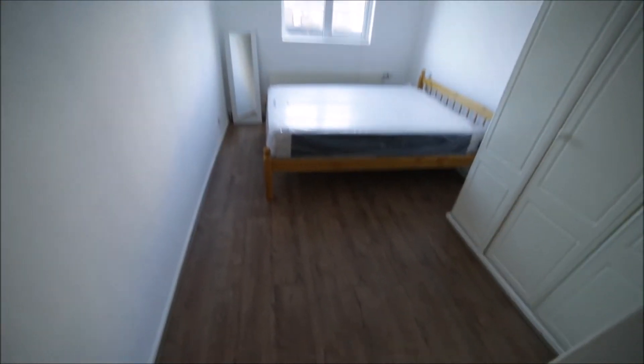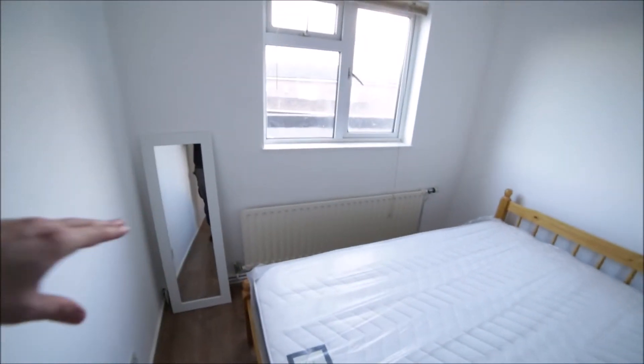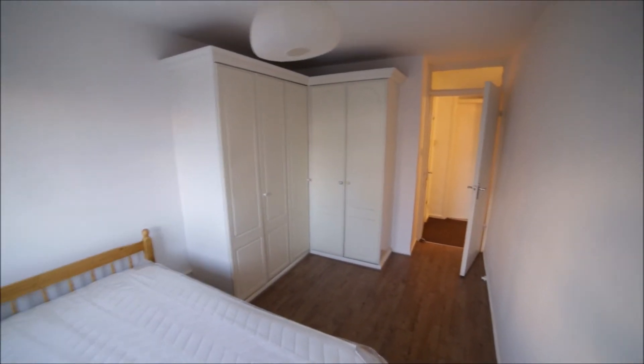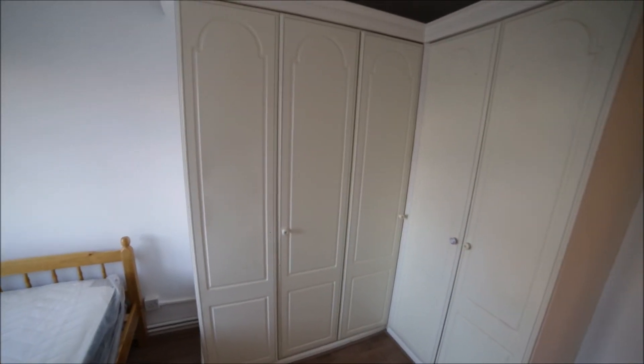Next door we have bedroom number three with the same wooden floor, double bed, mirror, radiator, window, and a big built-in wardrobe — so if you have plenty of stuff it's going to be enough space for it. So that's bedroom three.